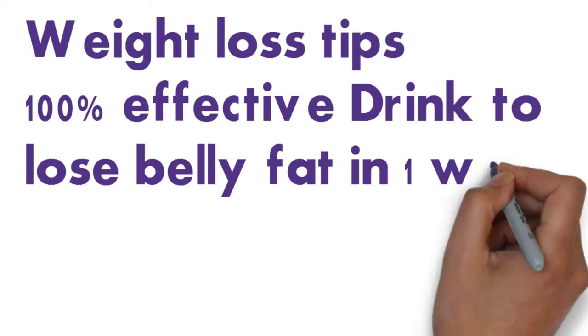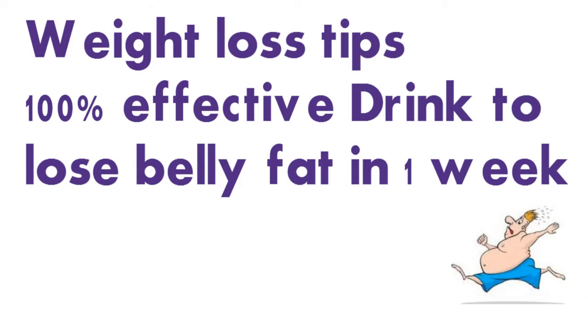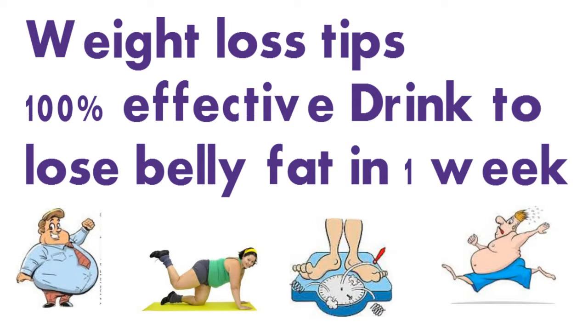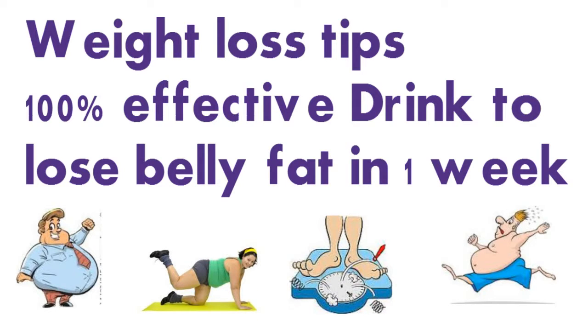Weight loss tips: 100% effective drink to lose belly fat in one week. Natural home remedies to lose belly fat in one week — this weight loss tip reduces weight naturally. This magical drink remedy for fast weight loss is 100% effective to lose belly fat in one week at home.